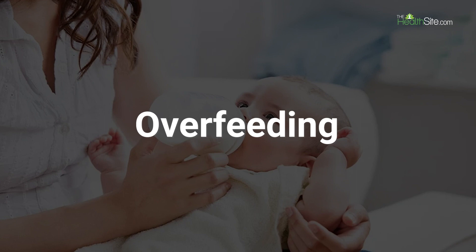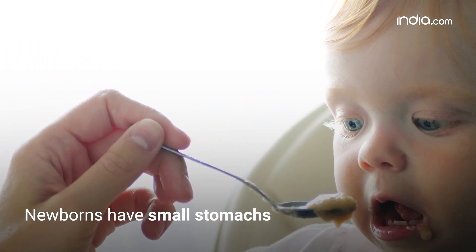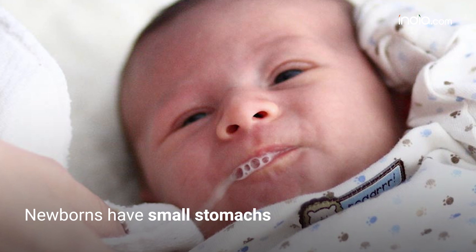1. Overfeeding. Newborns have a small stomach and can't handle large volumes of milk. Overfeeding can lead to vomiting.